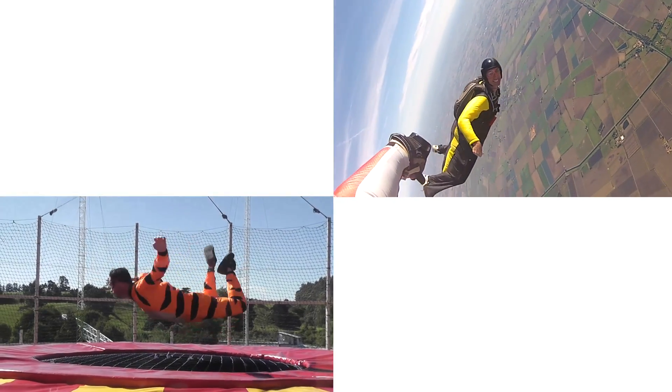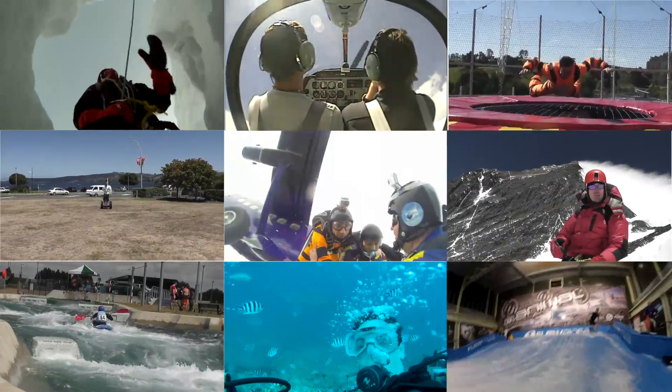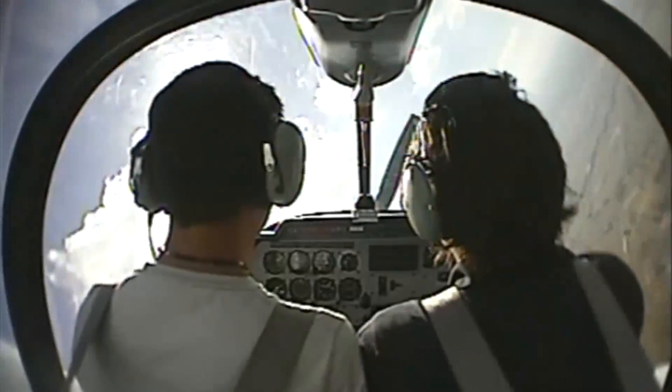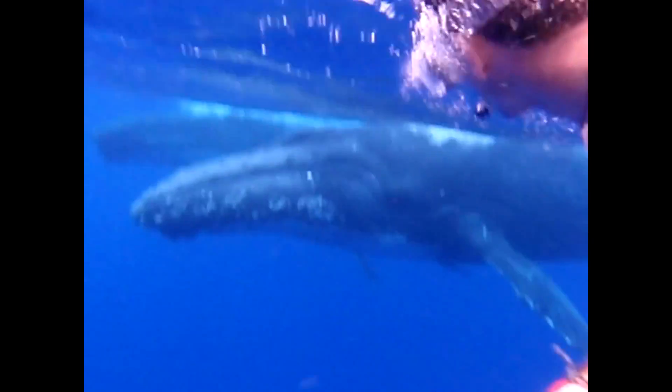BBM's math teacher is Rob Bradley, a thrill-seeking adventurer who has travelled all over the world. Rob has climbed Mount Everest, learnt to fly an acrobatic plane in Australia, and swam with sharks and humpback whales in the Pacific Ocean.